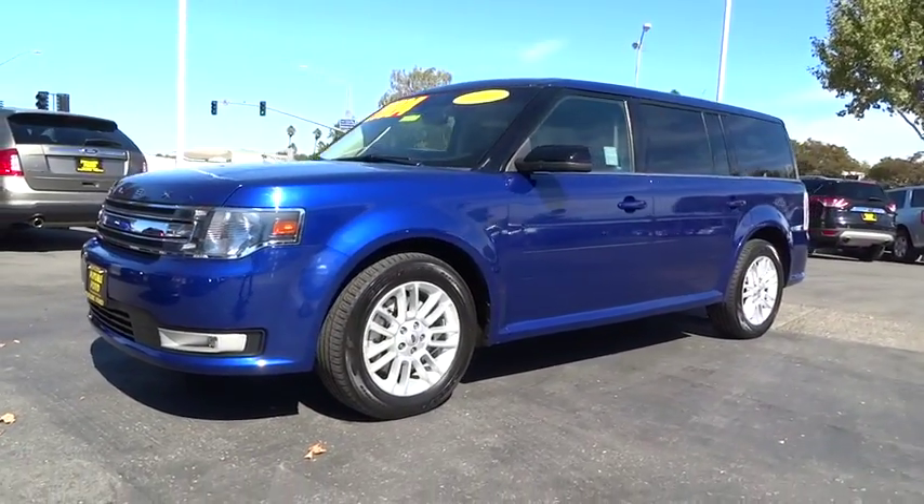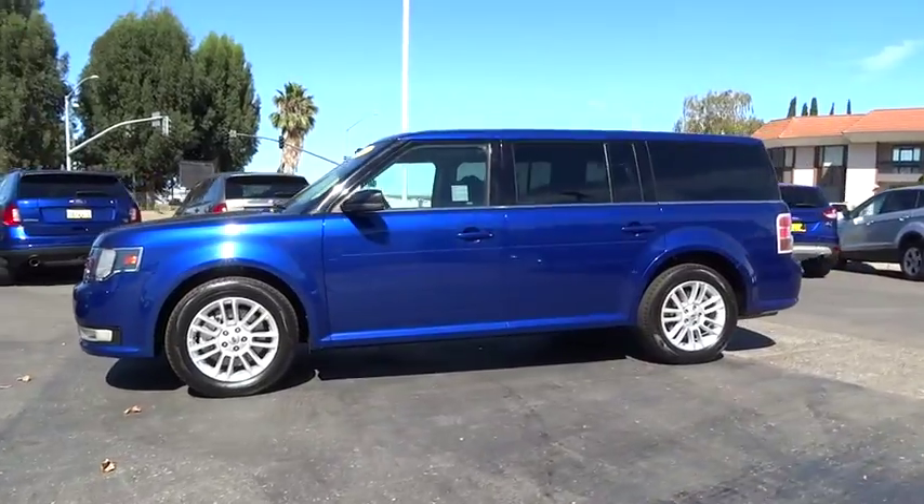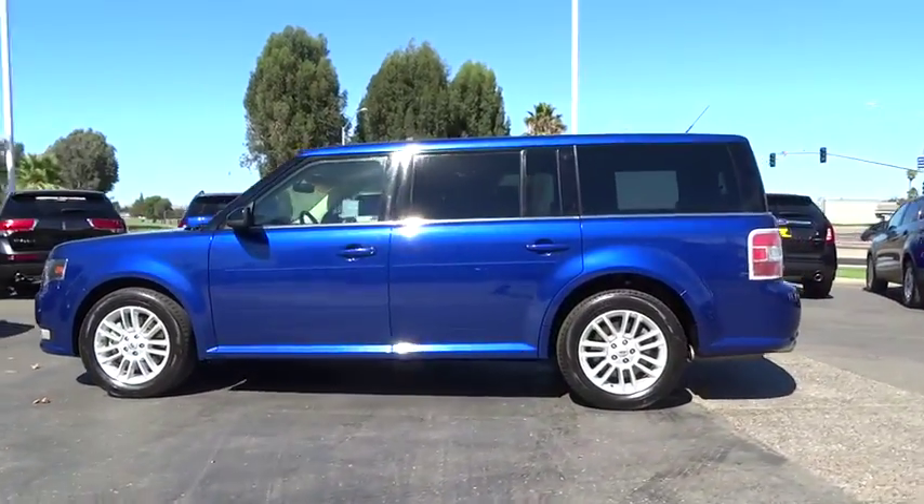The 2014 Flex. Flex isn't just exciting to look at, it's exciting to drive. It hunkers down, puts a limit on lean.